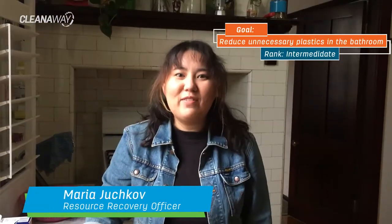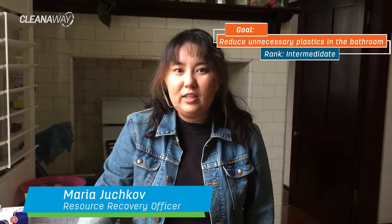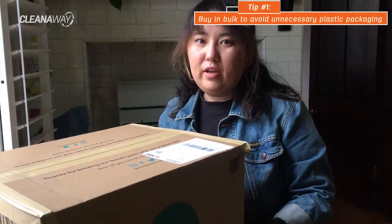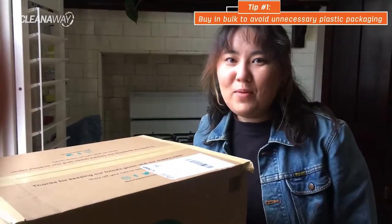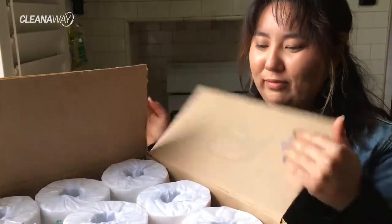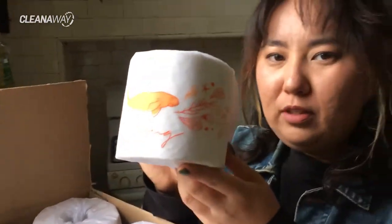This week I'm tackling the bathroom, and conveniently we're on our last roll of toilet paper when my new toilet paper arrived. They basically do plastic-free toilet paper. Let's open it up and have a look inside. This is what it looks like — it comes wrapped in tissue paper.